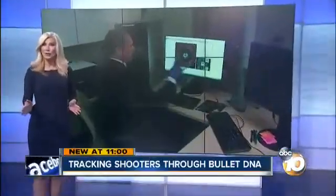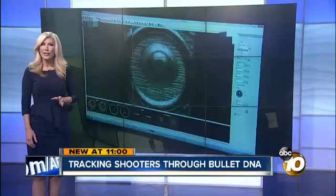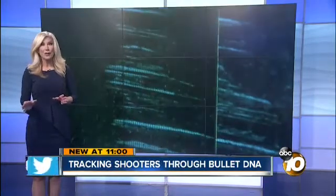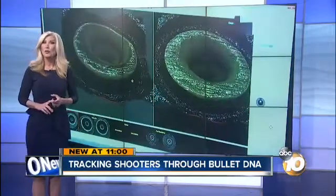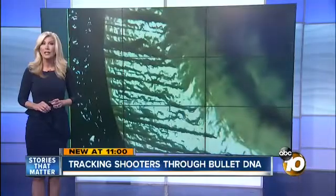At 11, a game-changer for solving gun crimes across the country: technology to gather bullet DNA. I got rare access to the county's crime lab where federal agents reveal how they're tracking shooters by what their guns leave behind.